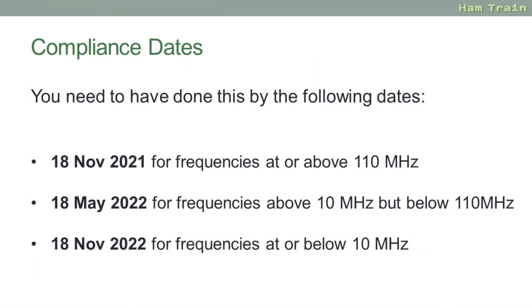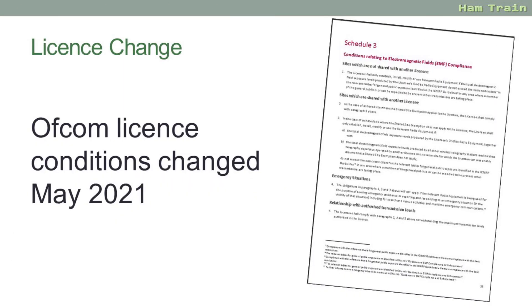For amateurs using over 110 megahertz, the calculations and any modifications have to be completed by the 18th of November 2021. Frequencies between 10 meg and 100 meg, the date is the 18th of May 2022, and below 10 megahertz the compliance date is the 18th of November 2022. The whole situation with licence changes for EMF is quite controversial but it is mandatory and part of the new licence conditions, so therefore something that all radio amateurs need to be aware of and comply with.